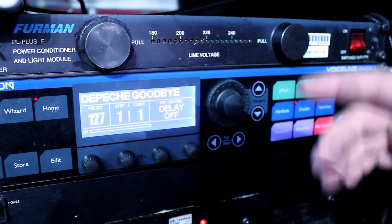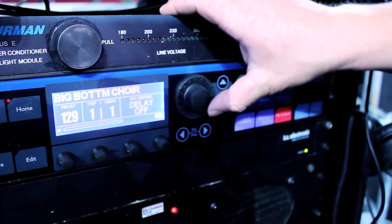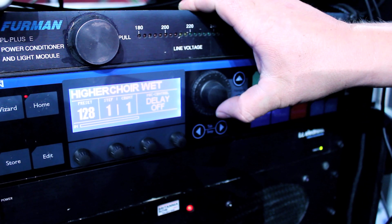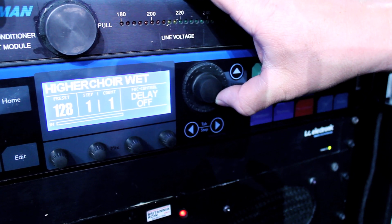Some are thirds, some are fifths — obviously depending on the song, you use the different type. There's another song in the set with another choir sound. I quite like the choir-sounding part of this. Quite a theme here.